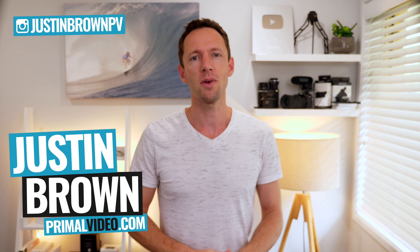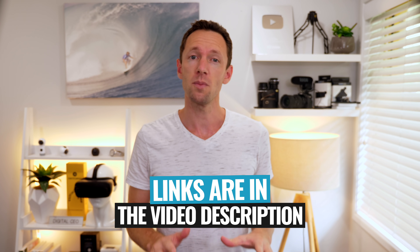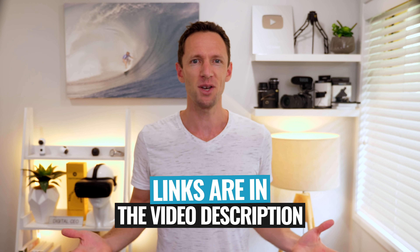Hey, it's Justin Brown here from Primal Video, where we help you grow an audience and scale your revenue with online video. If you're new here, make sure you click that subscribe button, and all the links to everything mentioned in this video you can find linked in the description box below. So let's jump into it.